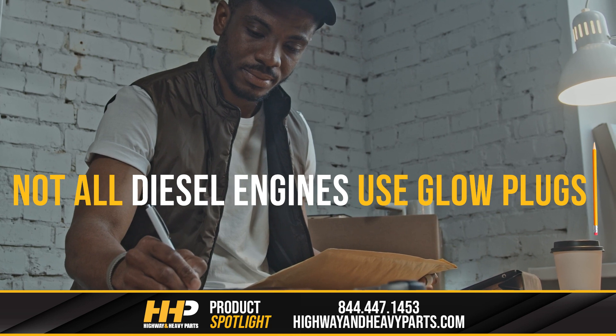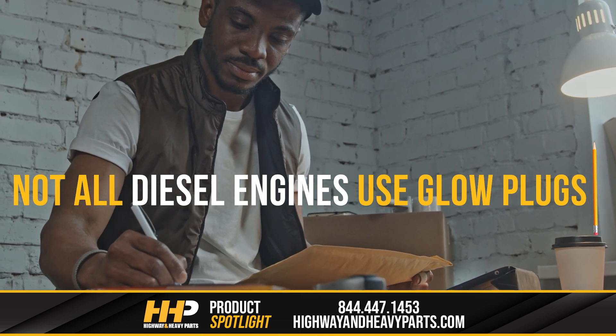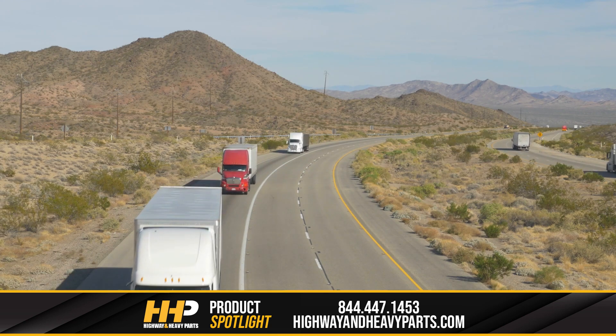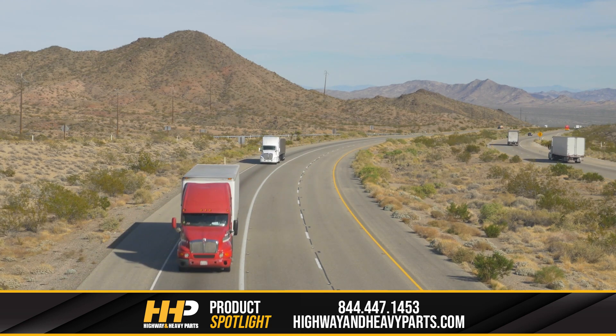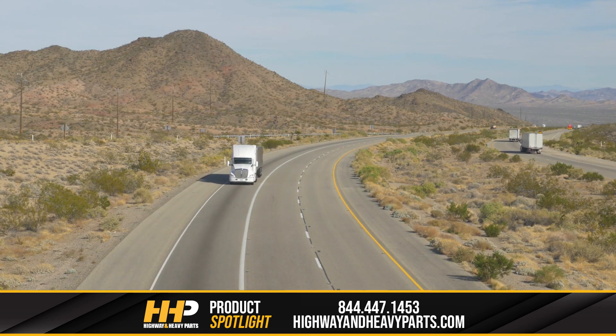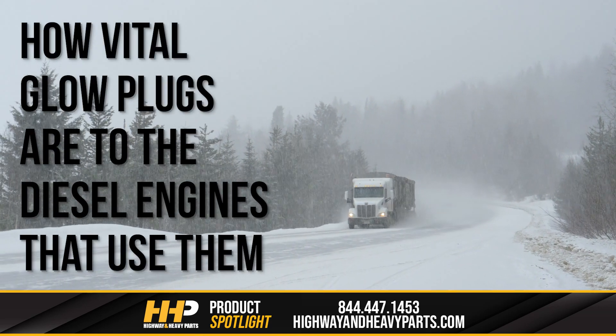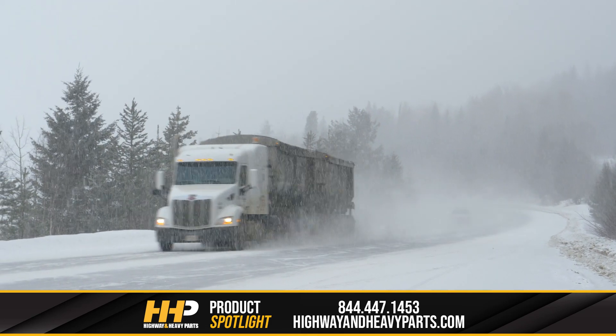It's worth noting that malfunctioning glow plugs can affect not only cold weather truckers, but anyone with a diesel engine. Even in the best of weather, if your truck has glow plugs, you're at risk for a slow start if they are not fully operational. Today, we're going to look at how vital glow plugs are to the diesel engines that use them, especially in cold weather.